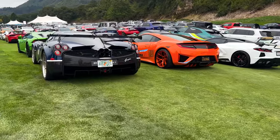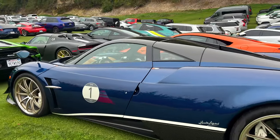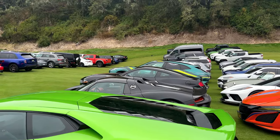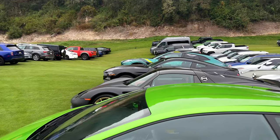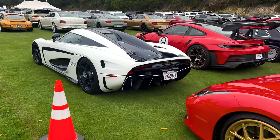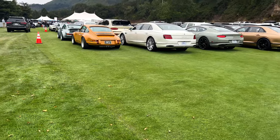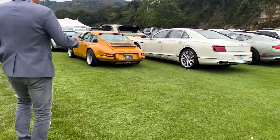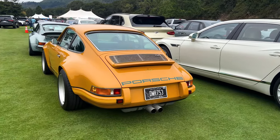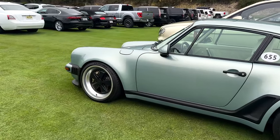Is that a Pagani Huayra? It is. Look at that 918 Spider over there — blacked out. You got a Singer in front of it. That's a nice one. A lot of Porsches in Montana. What a spec. Another Singer.